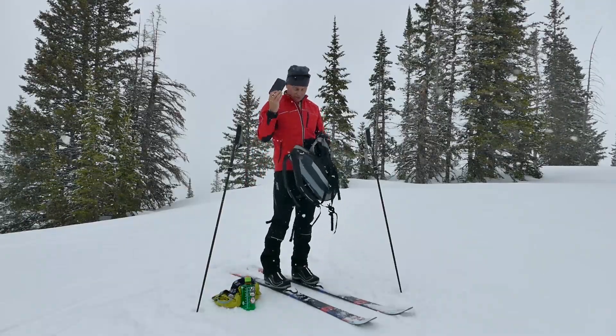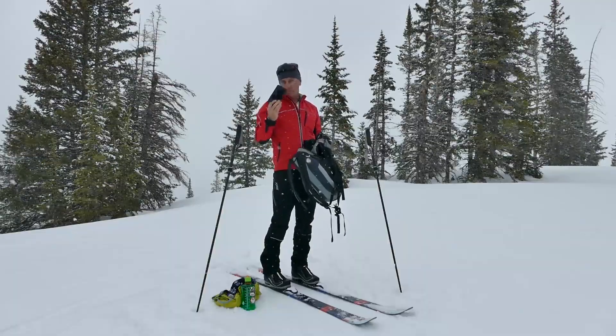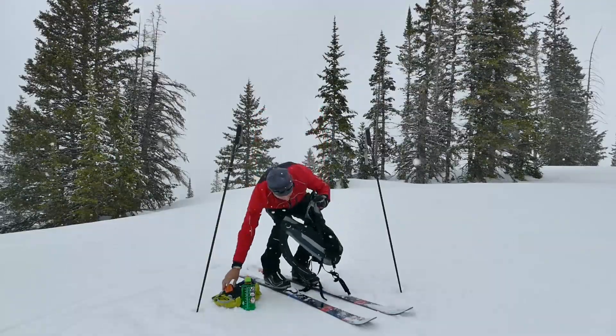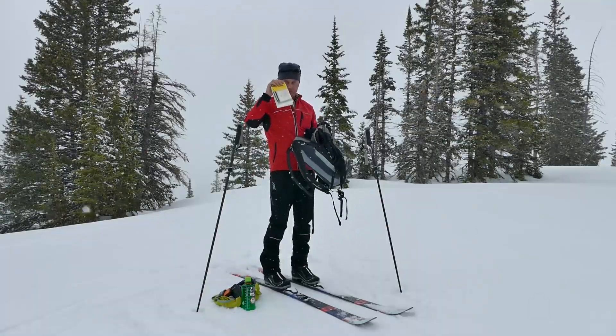A fully charged phone or other electronic device that will help somebody locate you. I also carry the SPOT — that's another electronic device — and a good topographic map of the area.